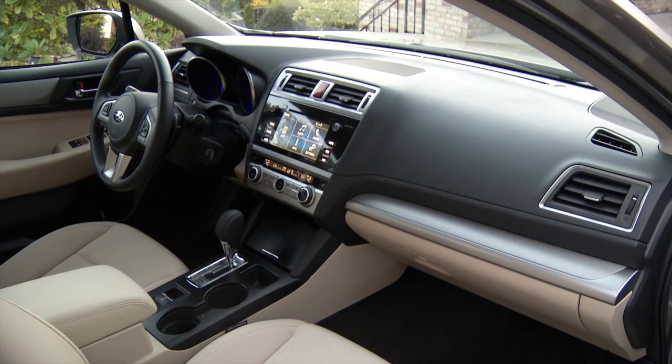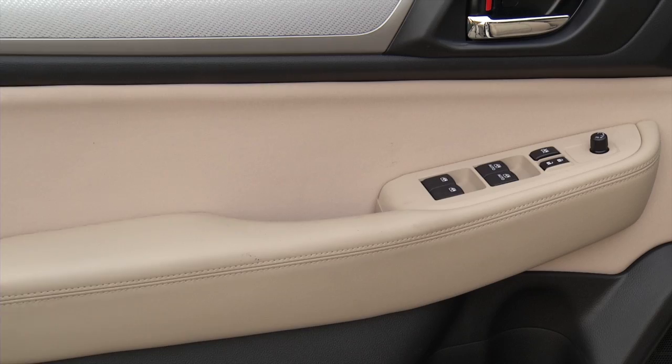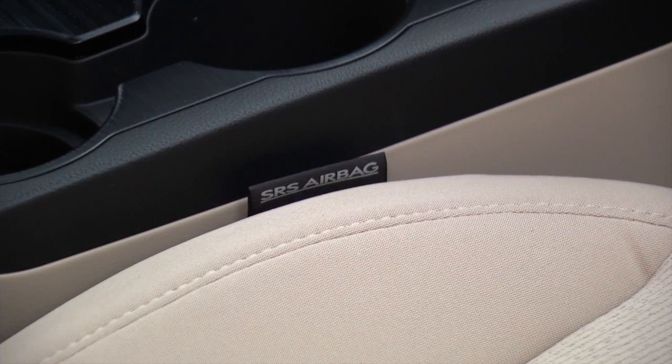Inside, the formal, conservative approach continues. Materials are now supple to the touch — these feel like they were swiped from a Lexus. Trim looks authentic, even if it isn't. New airbags keep people properly positioned in a frontal crash.